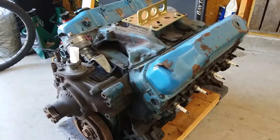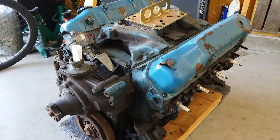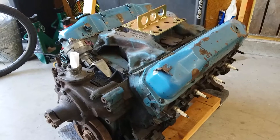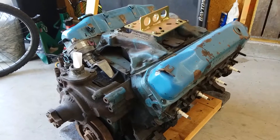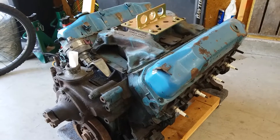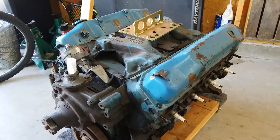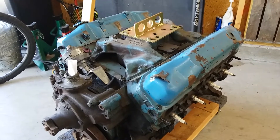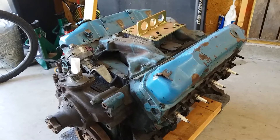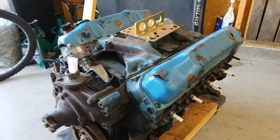So, Chrysler V8 engine block castings — they were all done in Indianapolis. They weren't done anywhere else. Now, one little side note: if Chrysler production could not keep up with demand, they would farm some of the work out to the International Harvester Foundry, which was also in Indianapolis over on Brookville Road. But regardless, all the V8 engine blocks were cast in Indianapolis and I am not aware of anywhere else that would do those.